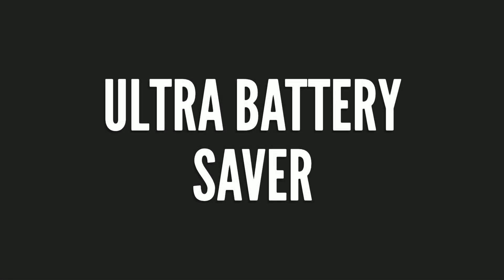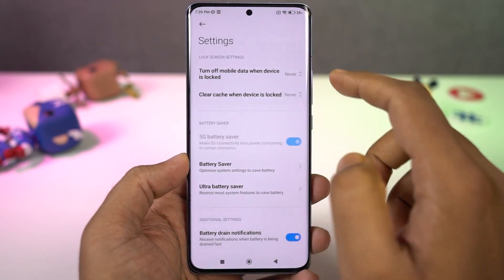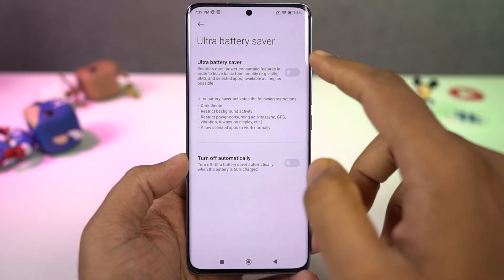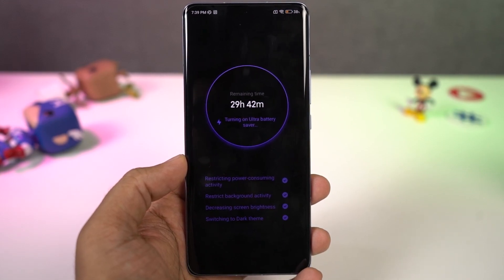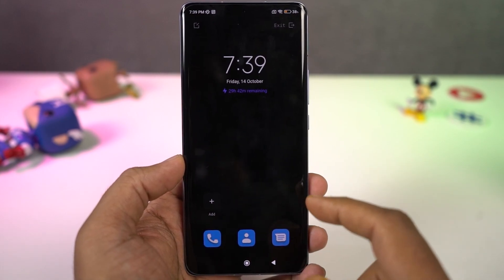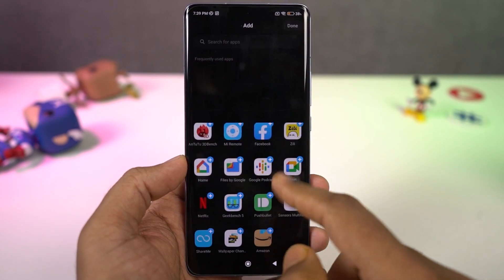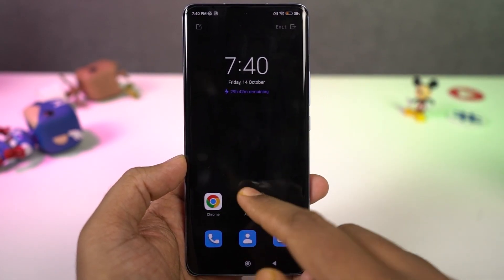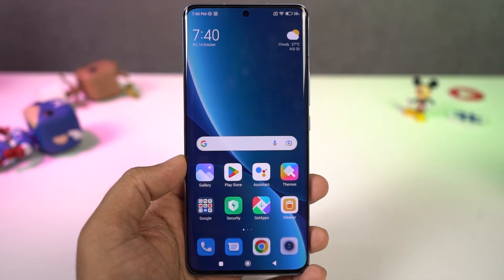Next we have Ultra Battery Saver. This is pretty similar to Samsung's maximum power saving mode. Once you enable this feature, it turns on the dark theme, restricts power consumption, background activity, reduces screen brightness, and does all kinds of things to improve standby time. In this mode we can only use a few applications — so if you're running low on battery with just 10% left and don't want your phone to die, enable this mode and use your phone for a couple more hours.